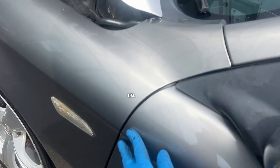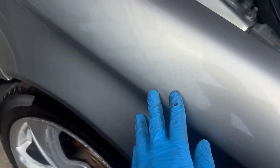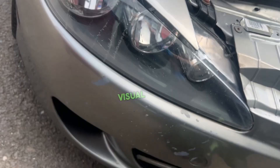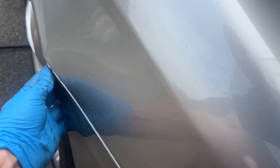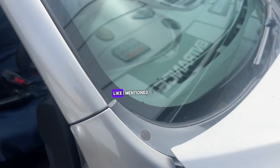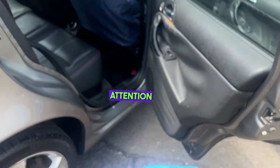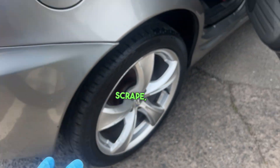There is significant visual damage present, with excessive filler used in previous damage areas. As mentioned, the whole vehicle has been resprayed. I want to bring to your attention the bumper scrape and the poor condition of the alloys.